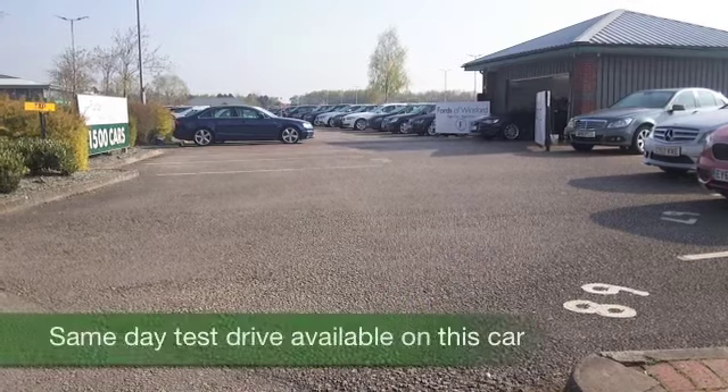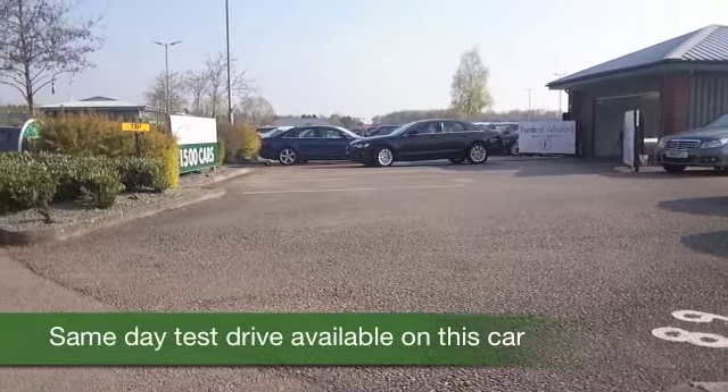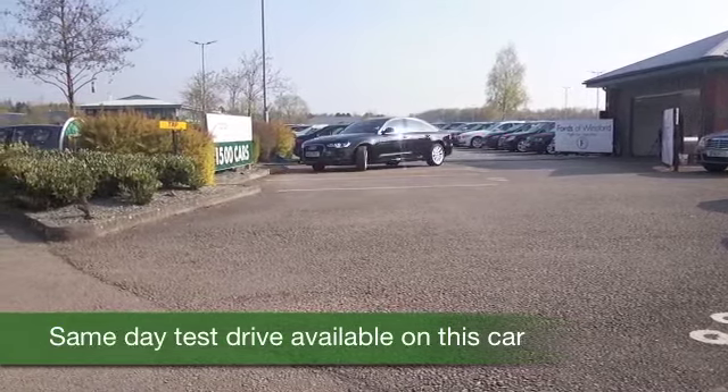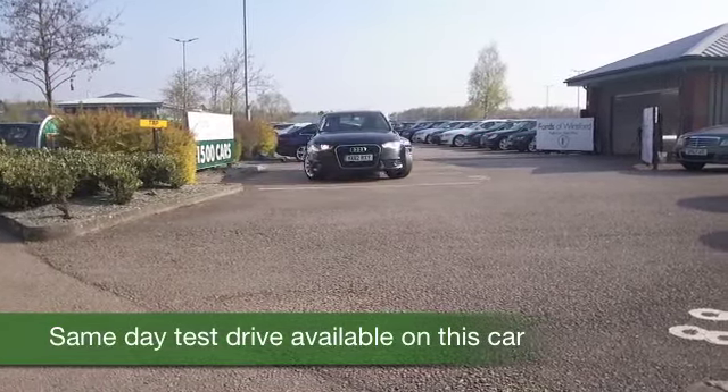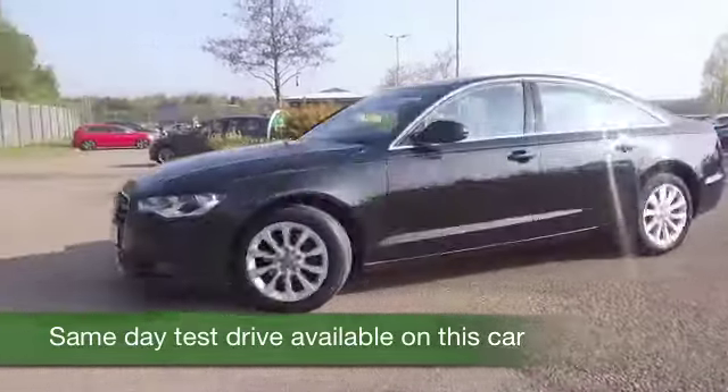Here we have a car that really ticks all the boxes, an Audi A6, beautifully built, very sleek and very nice to drive indeed with its two litre diesel engine. Here's one from 2012 which has the benefit of a full service history.